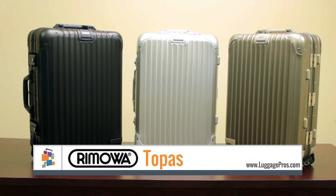The Topaz Collection is available in black stealth, silver, and titanium.